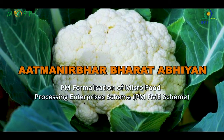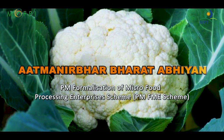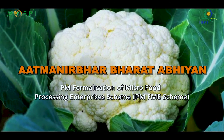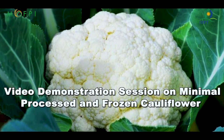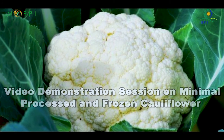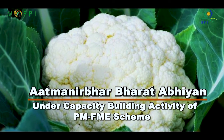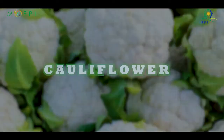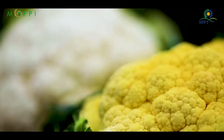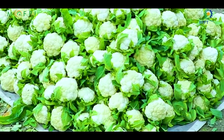On behalf of Indian Institute of Food Processing Technology under the Ministry of Food Processing Industries, I welcome you all for the video demonstration session on minimal processed and frozen cauliflower under Capacity Building Activity of PMFME Scheme under Atmanirbhar Bharat Abhiyan. Cauliflower is one of the most important and popular winter vegetables and plays an important role in Indian agriculture.